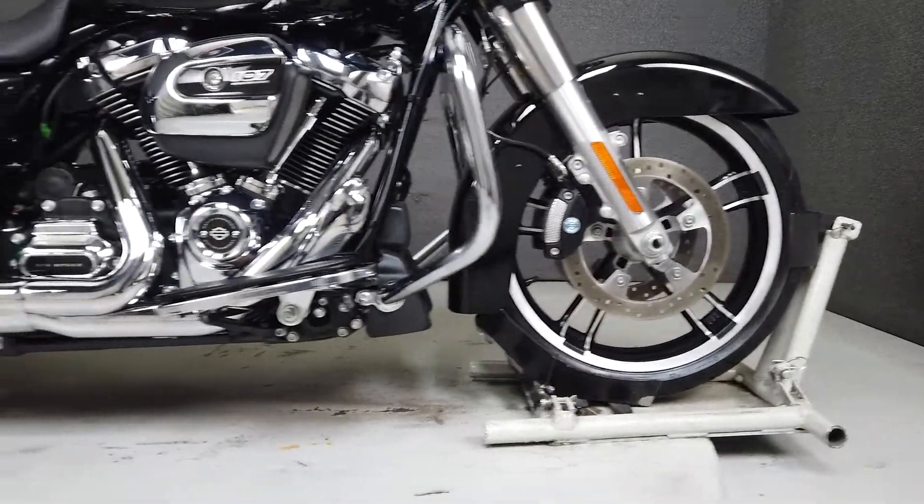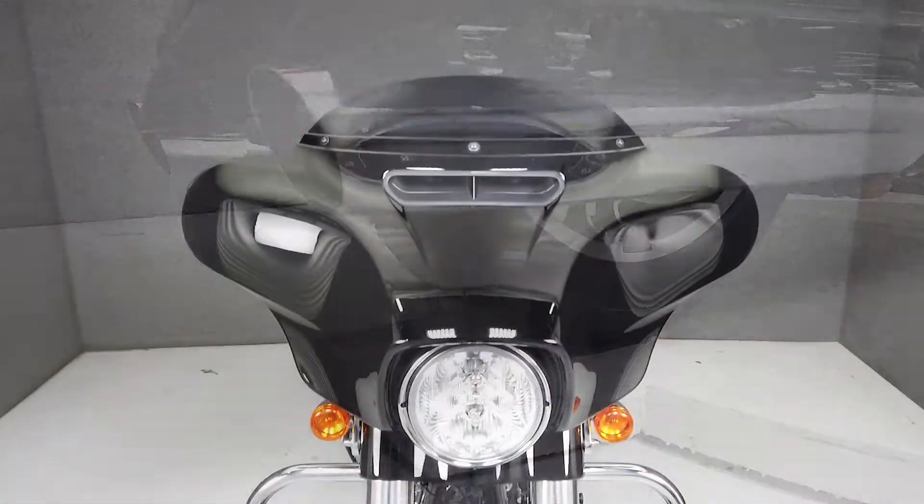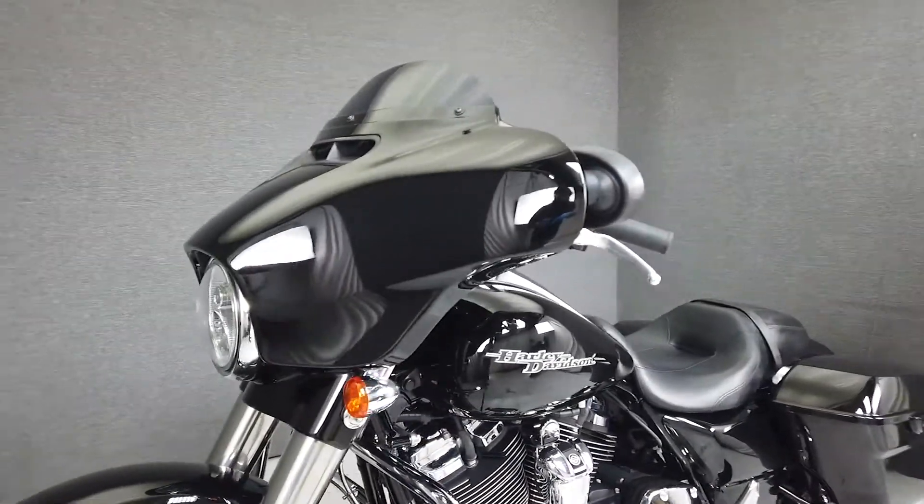Long a fan favorite, the Street Glide Special is an iconic motorcycle in the American Touring class. Powered by a 107 cubic inch V-twin engine with a 6-speed transmission, the Street Glide produces 111 foot-pounds of low-end torque.